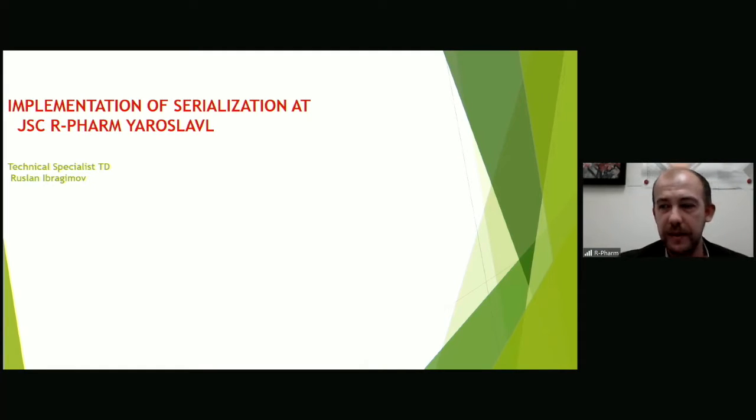Hello, hello everyone. Good day. I'm very glad to welcome you to this presentation at this conference. My name is Ruslan Ebregimov and I represent the Yaroslavian Air Farm Company, the plant for finished dosage forms. We'll start with a short overview of our company and then I will tell you about the implementation of serialization at our plant.